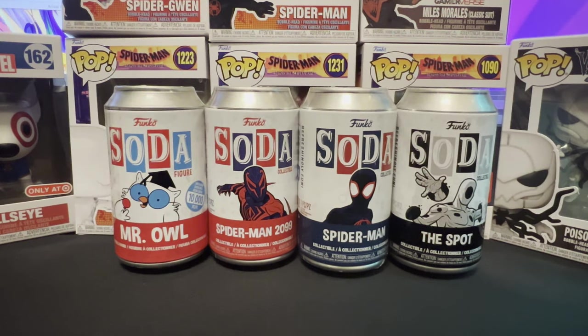Hello YouTube, welcome back to Cole's Collection. In today's video, we have four Funko Sodas to open.